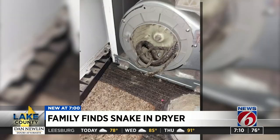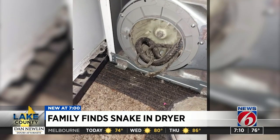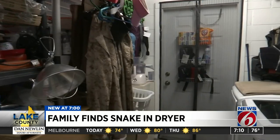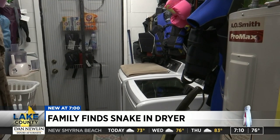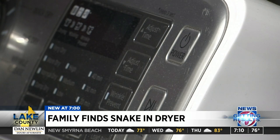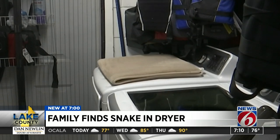Allison Pring says she found the snake in her dryer after having issues this past week. She said the dryer was acting funny, blowing lint, and since it was still under warranty, she called a repairman. He came out and said it's probably something stuck in there — motor jammed, easy fix. But it turned out it wasn't that easy.